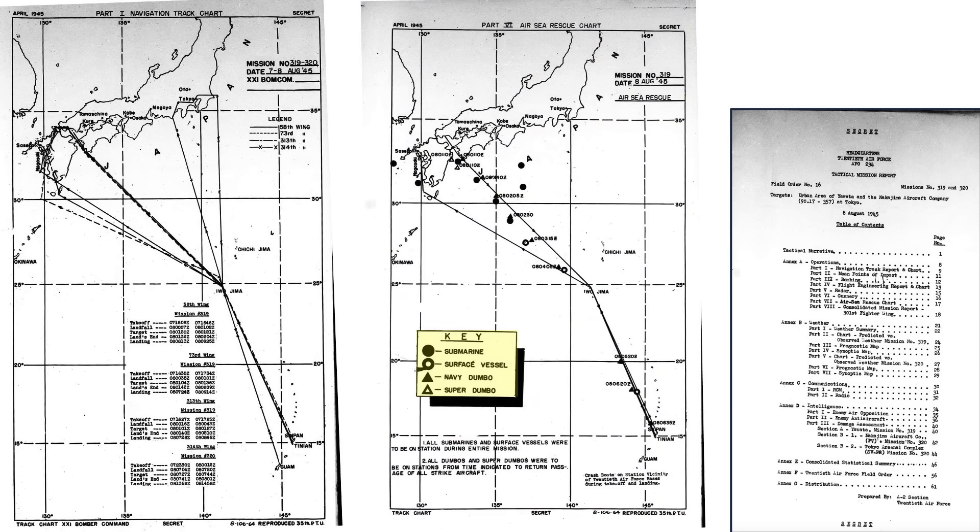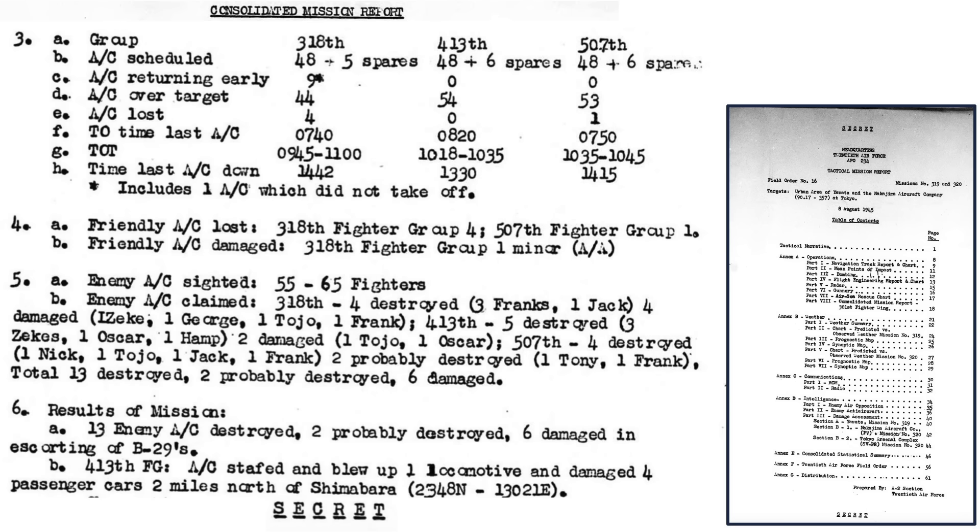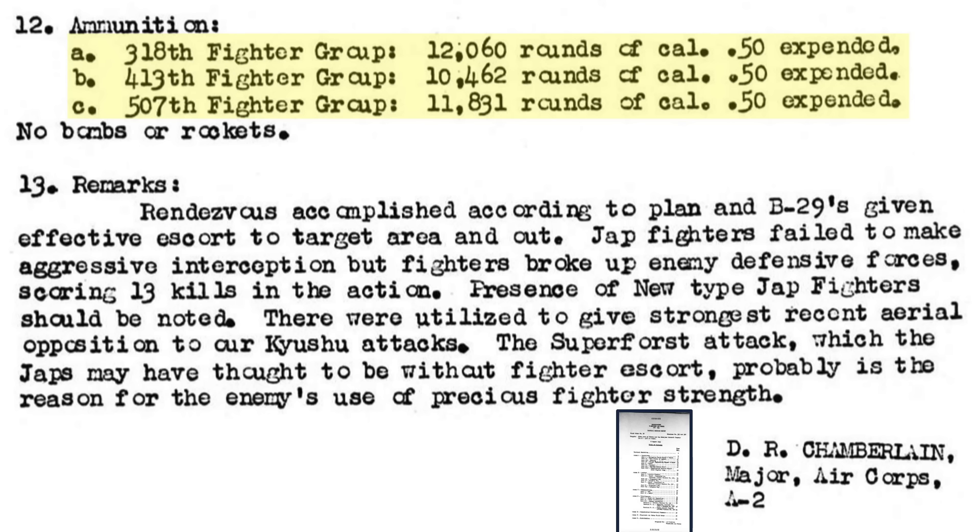The air-sea rescue vessels consisted of submarines, surface vessels like destroyers, and aircraft. A summary of the Thunderbolts' escort support shows the 318th, 413th, and 507th fighter groups provided 151 P-47 escorts over the target. Five P-47s were lost. Fifty-five to 65 enemy fighters were sighted; 13 enemy aircraft were claimed destroyed, 2 more probably destroyed, and 6 damaged, all during escort duties. The P-47s also destroyed a locomotive and damaged 4 passenger rail cars. A total of 34,353 rounds of .50 caliber ammunition was expended — around 228 rounds per Thunderbolt.